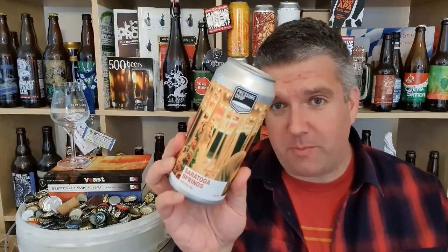Pressure Drop have really kind of upped their game recently. Very much come back into my sphere of interest.